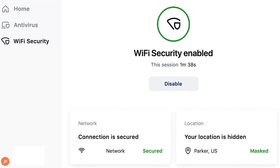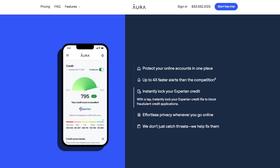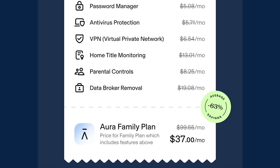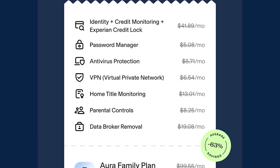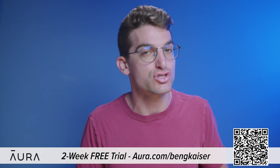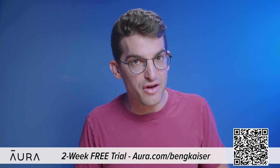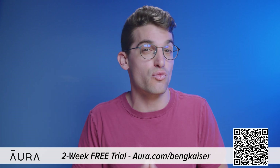Aura's app also features a VPN, password manager, real-time credit and identity theft monitor, internet parental controls, and protects your devices from malware. Aura has almost every internet safety tool you'll ever need, all inside one app. Let Aura do the hard work of keeping you safe online. If you sign up right now, Aura will give you a two-week free trial with my link in the video description. You'll be shocked at how much of your private information Aura finds exposed — it's quite frightening, actually. Go to aura.com/BenGKaiser or scan the QR code on the screen right now.